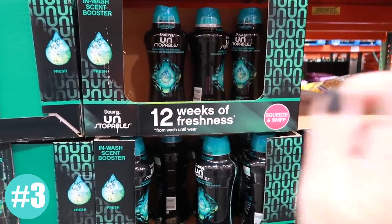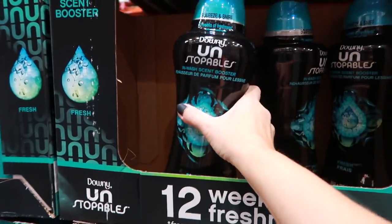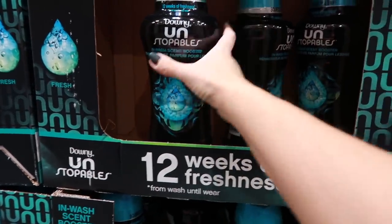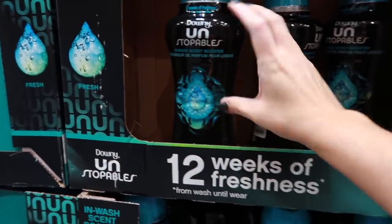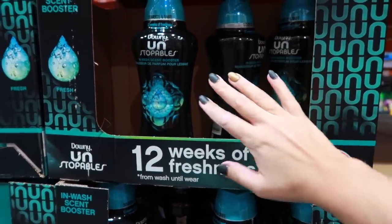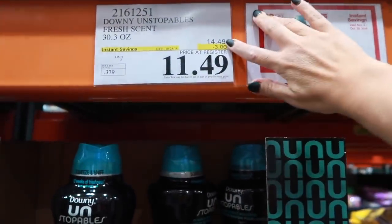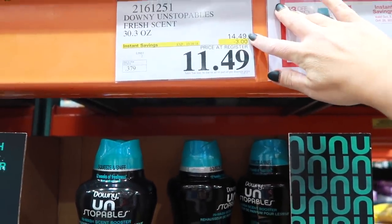This is also another item that is always cheaper at Costco — I actually love the Unstoppables, they make our clothes smell amazing. One of these huge bottles is equal to about three of the smaller bottles. Full price they're around seven bucks, but when they go on sale they're around five. Right now they are way cheaper, and even at full price they are always cheaper at Costco.